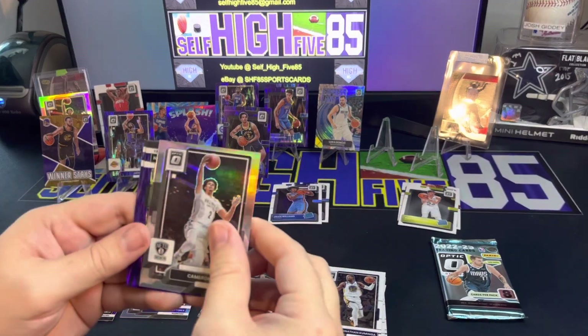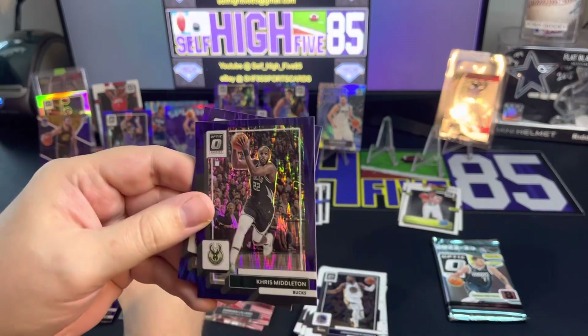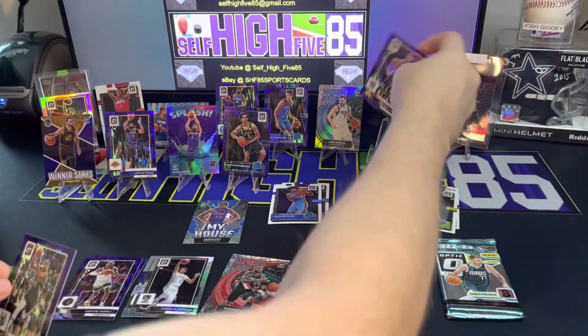We also have a Chris Middleton for the Bucks and a Domantas Sabonis - he had a really good year.